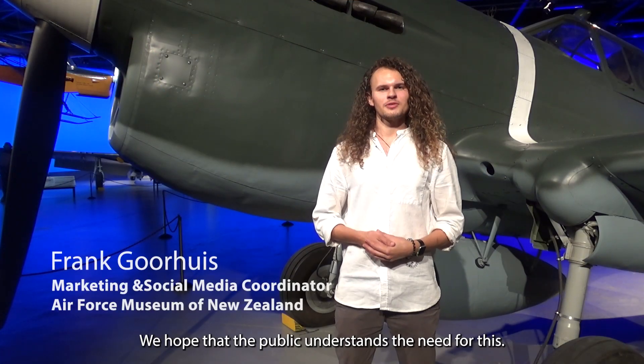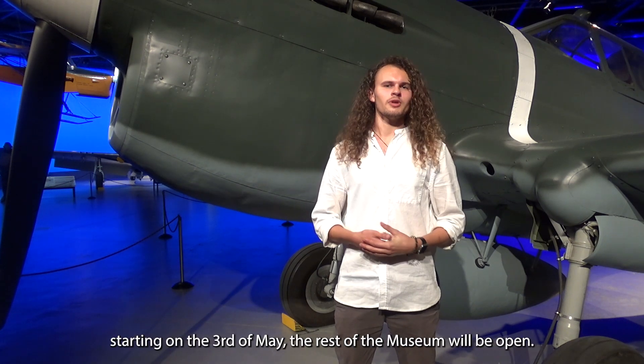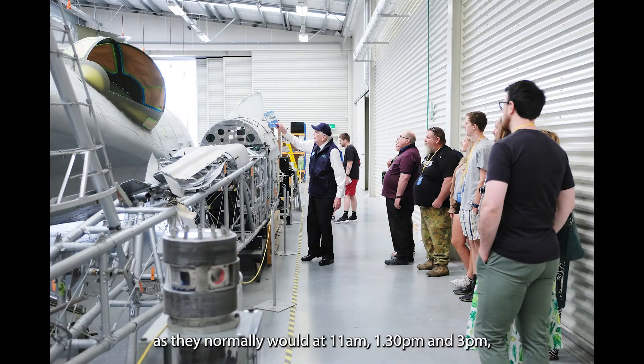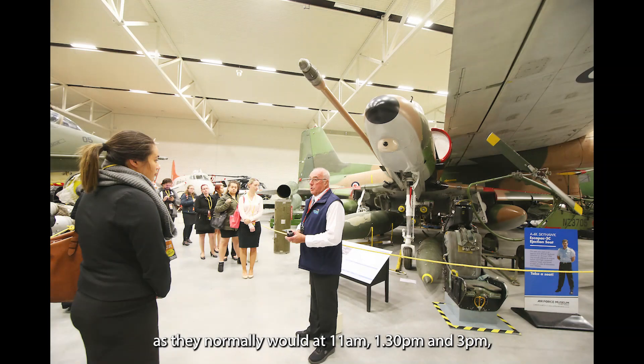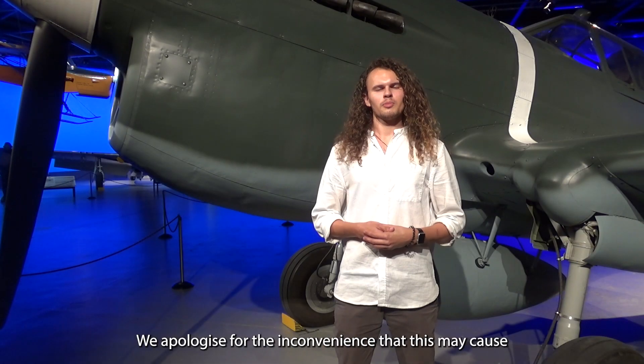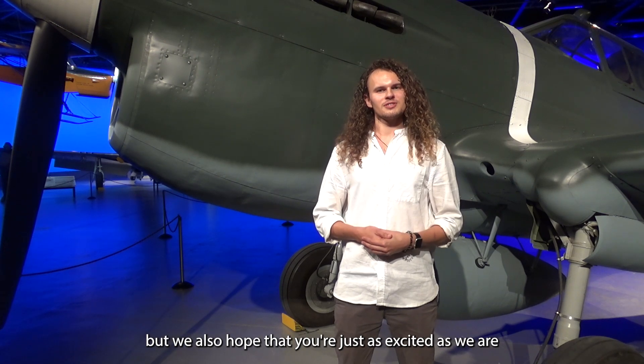We hope the public understands the need for this. While the aircraft hall may be closed for just a few weeks starting on the 3rd of May, the rest of the museum will be open. Our very popular behind the scenes tours will continue to operate as they normally would — 11am, 1:30pm and 3pm every single day for free. We apologize for the inconvenience that this may cause, but we also hope that you're just as excited as we are to very soon see the refreshed aircraft hall open again.